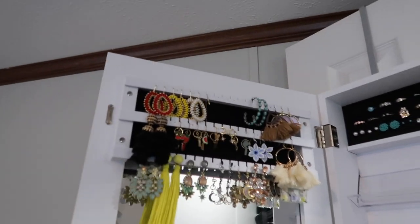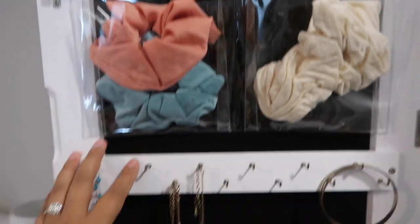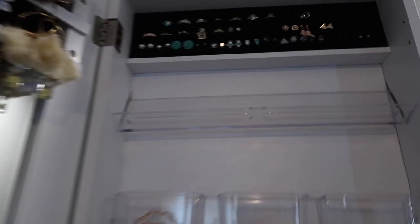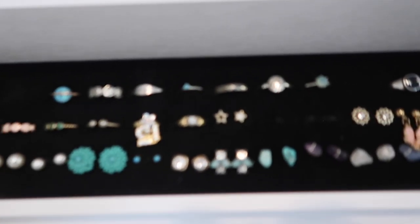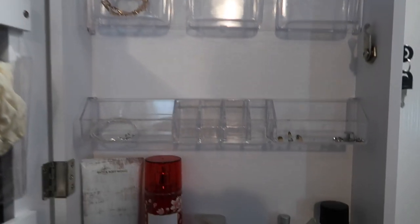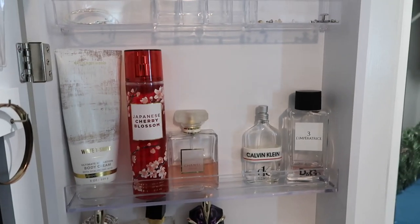Inside I have all my earrings, scrunchies, necklaces, and bracelets. On this side I have rings and more earrings — I still have to fill in those spots. I also have the little backs of the earrings stored here, and then some perfumes.